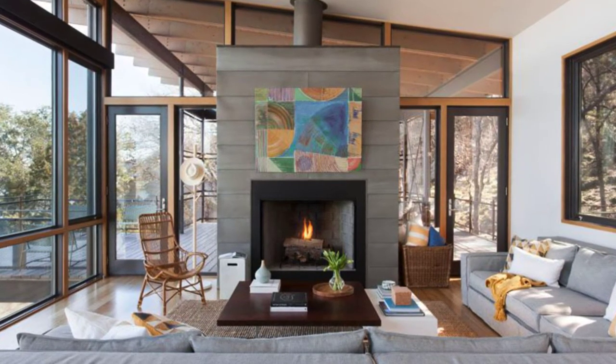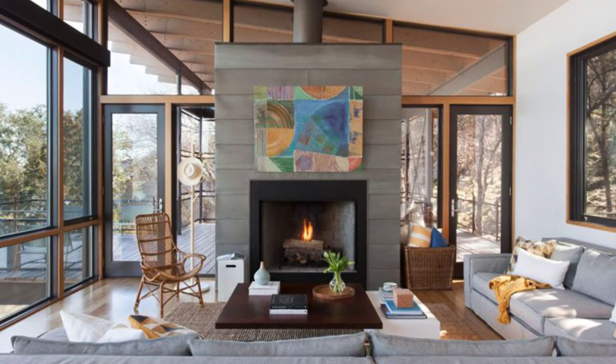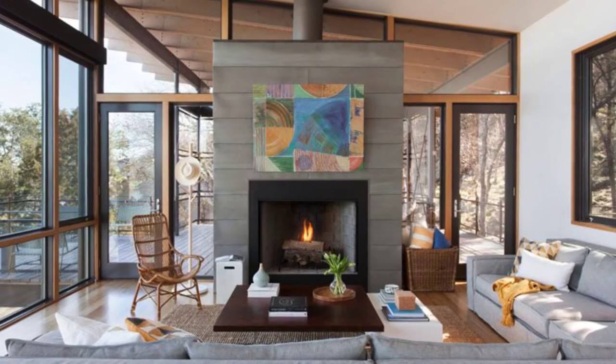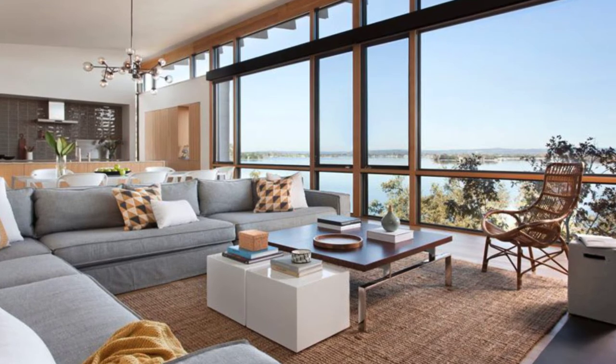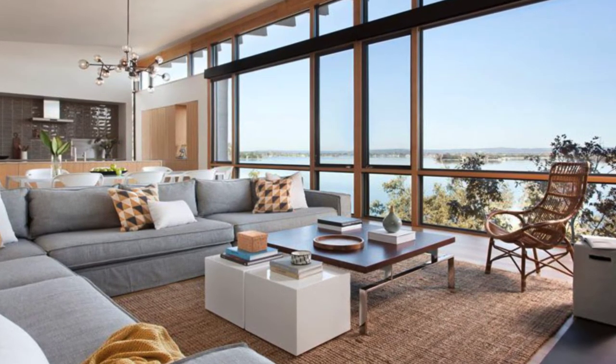The living room is focused on the outdoor view and the fireplace. The amazing home design has floor-to-ceiling windows that provide an abundance of natural light to the open living, dining, and kitchen area. Behind the living area is the dining room with a sculptural pendant lamp, and beyond the dining room is the kitchen.